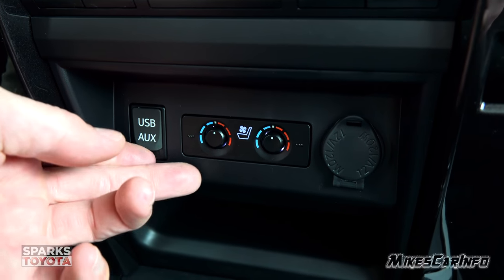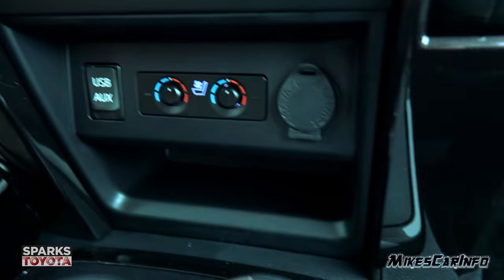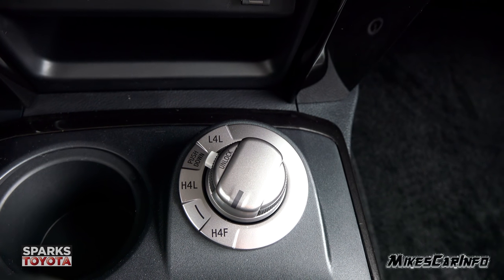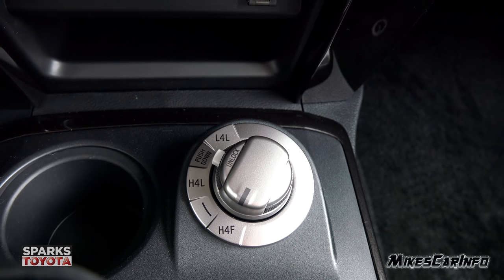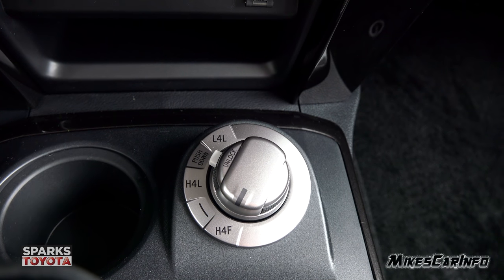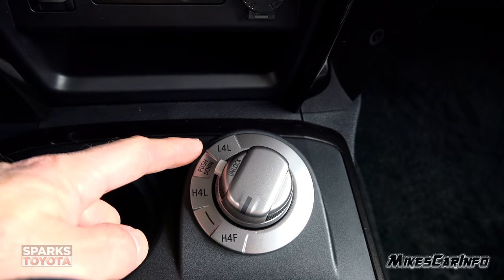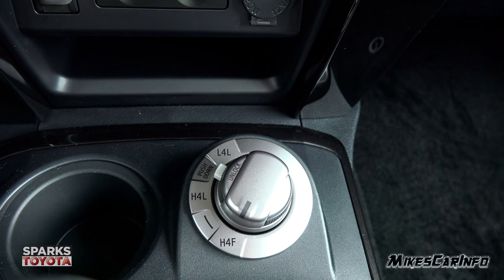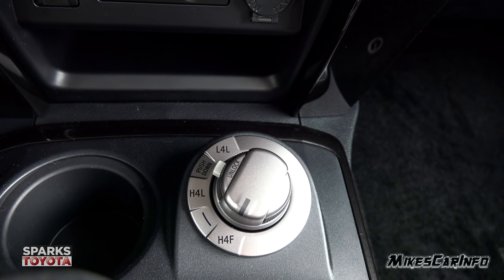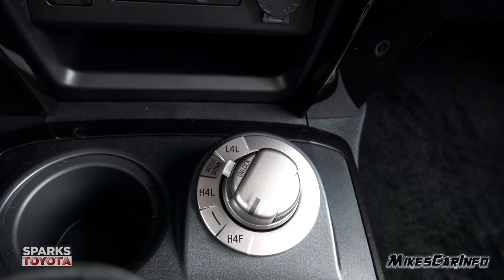USB and auxiliary inputs are underneath a cover right here. There's a little storage space here as well. Your four-wheel drive control is as simple as turning this knob — it has four-wheel drive low and four-wheel drive high. This would be full-time four-wheel drive, but you also have a locking center differential, so you can put it in a four-wheel drive low range lock for slow crawling through off-road situations.